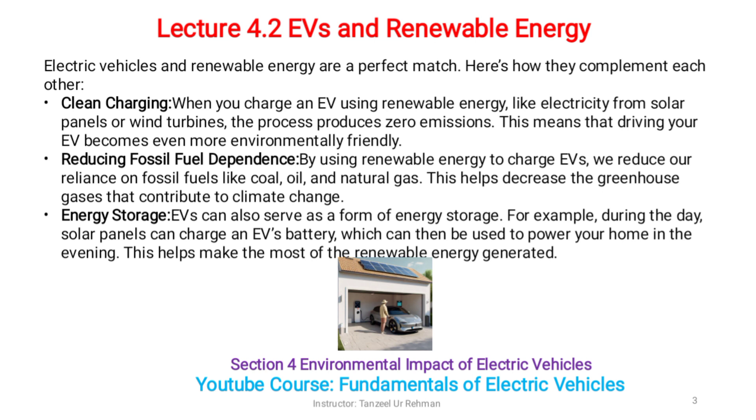EVs can also serve as a form of energy storage. For example, during the day, solar panels can charge EV batteries, which can then be used to power your home in the evening. This helps make the most of the renewable energy generated.